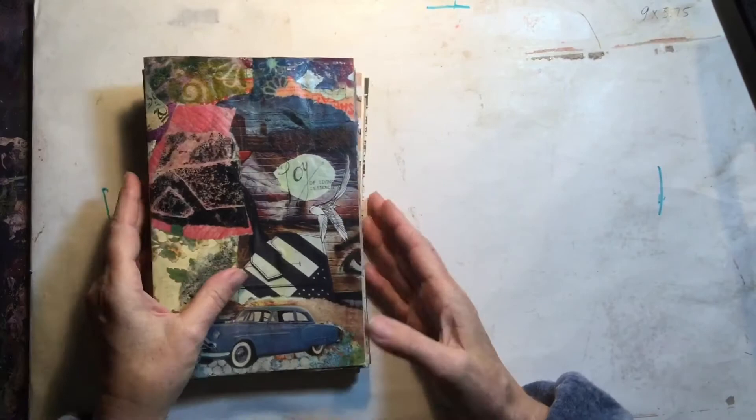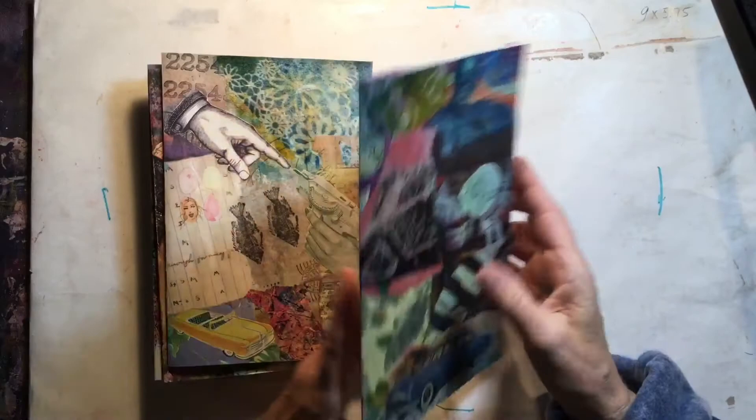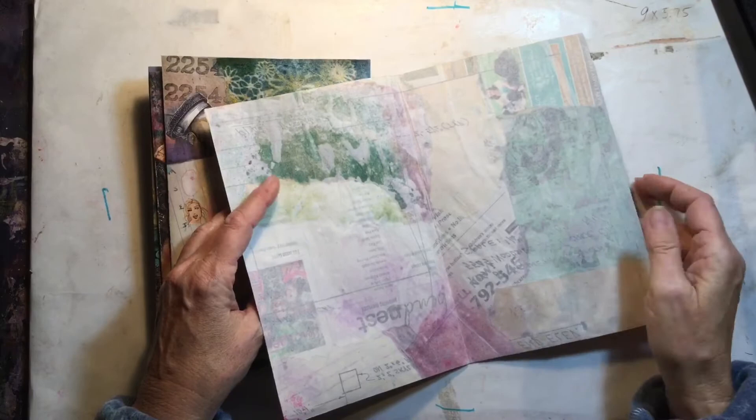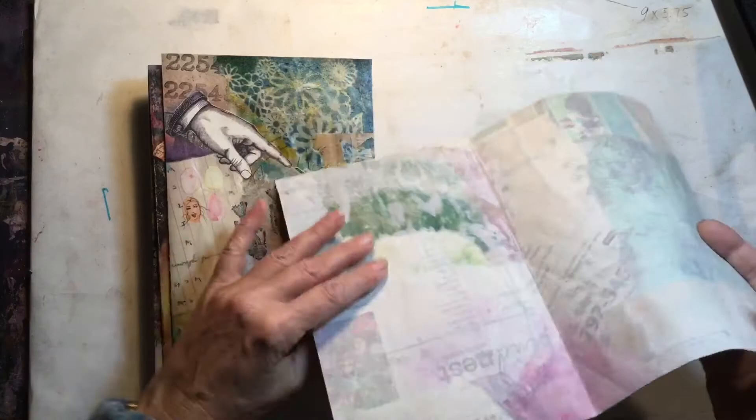I've also been working on some new journals. These journals are going to have collage covers. This is one of the covers here. It started out as one big sheet of collage paper that was something I found that had an old house on it. It was a big huge sheet, enough to make four covers.